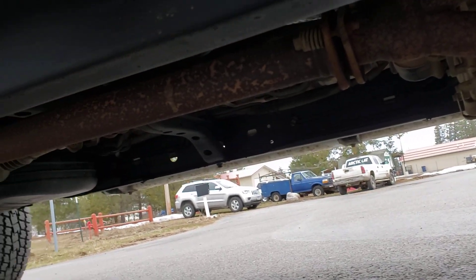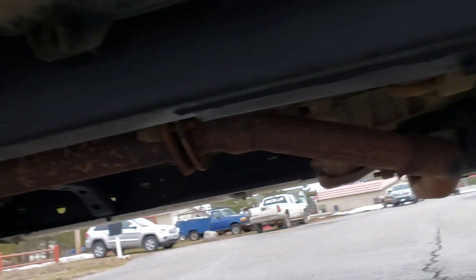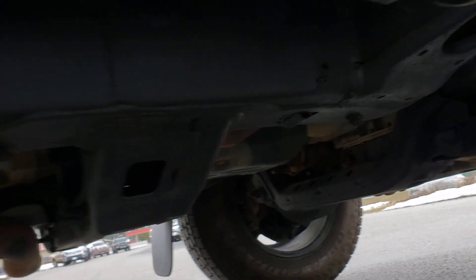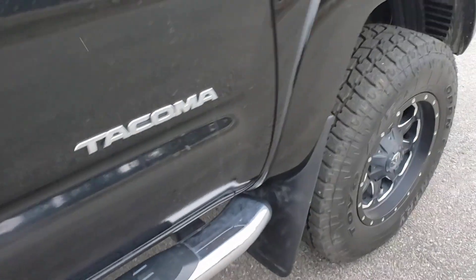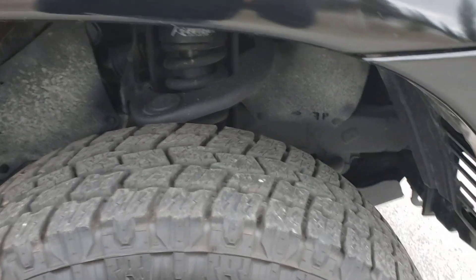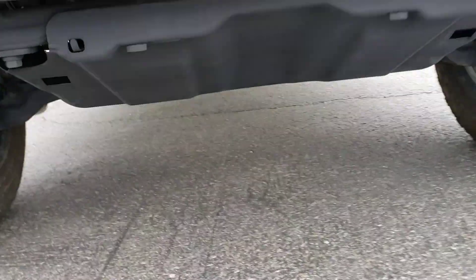Let's take a look underneath. As you can see, this is a very clean truck — looks almost brand new under here. Seems like somebody put an undercoat on there and did a real good job of it. Everything has been really well preserved on this truck.